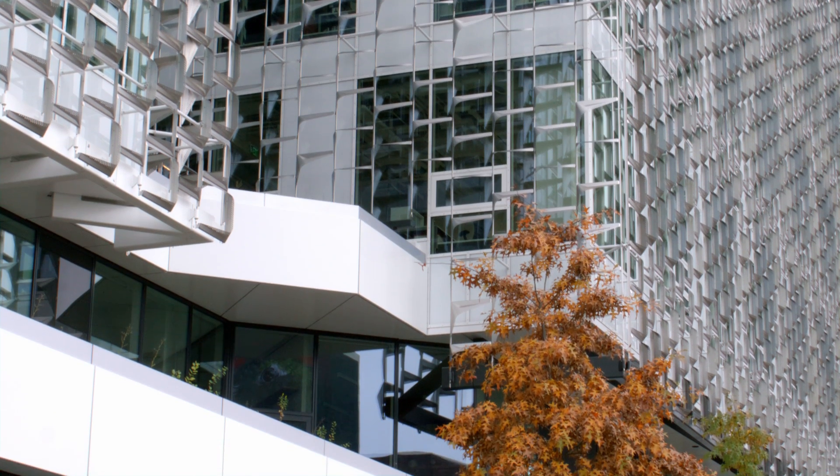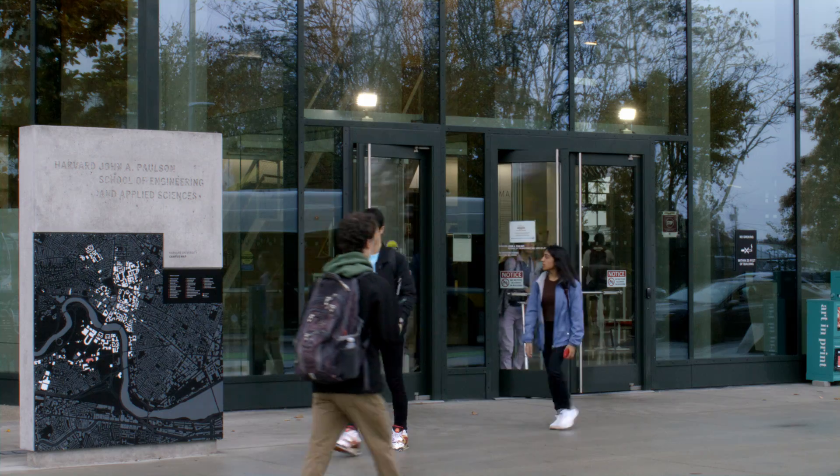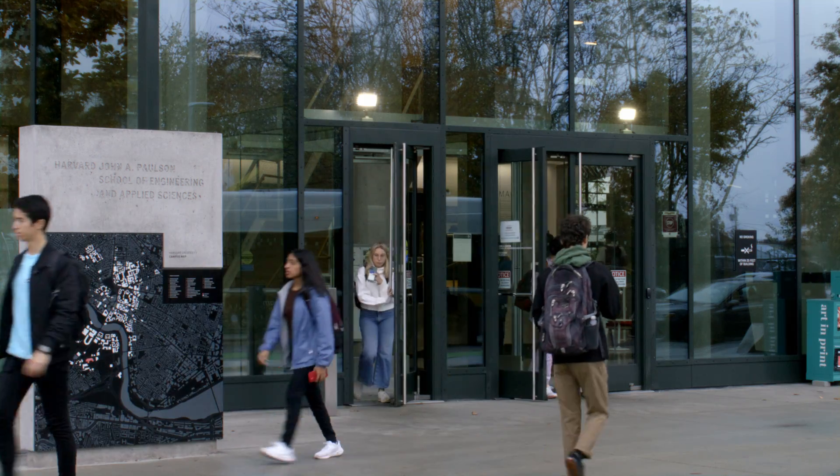I'm Harry Lewis and I'm standing in the science and engineering complex of the Harvard Paulson School of Engineering and Applied Sciences in Alston, Massachusetts. And I'm standing in front of the Aiken IBM Automatic Sequence Controlled Calculator, better known as the Harvard Mark I.